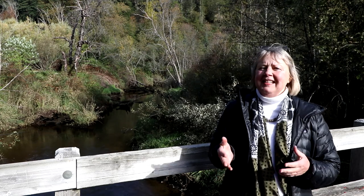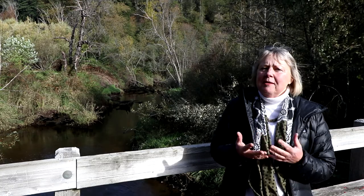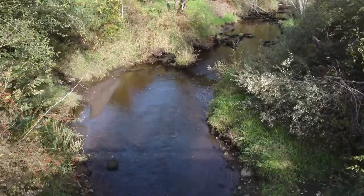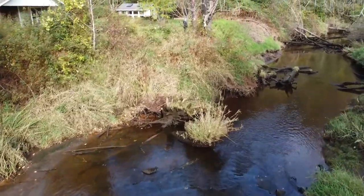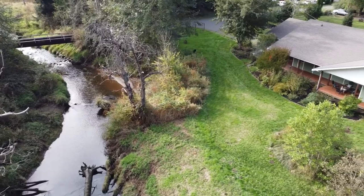Hi, I'm Rhianne Catron with RE-MAX Real Estate. Join me in imagining 200 feet of the Hyalite Creek running right through your property. It's filled with salmon, trout, and an occasional sea lion.